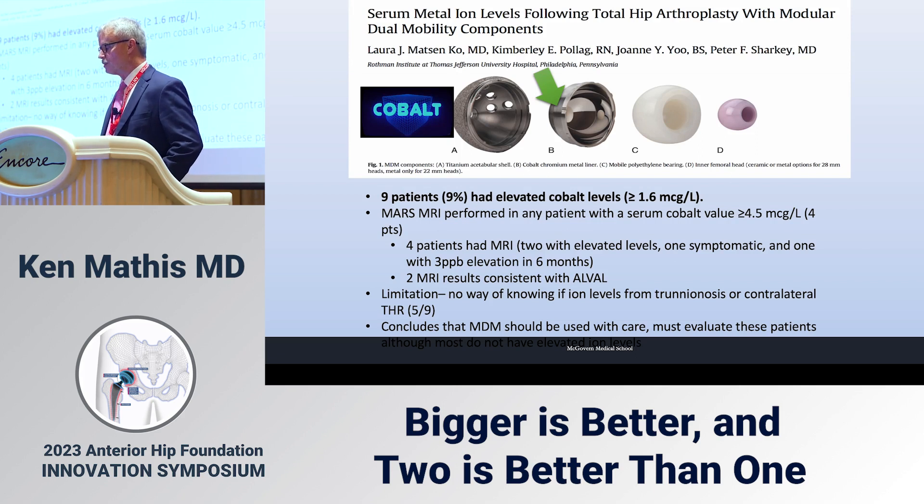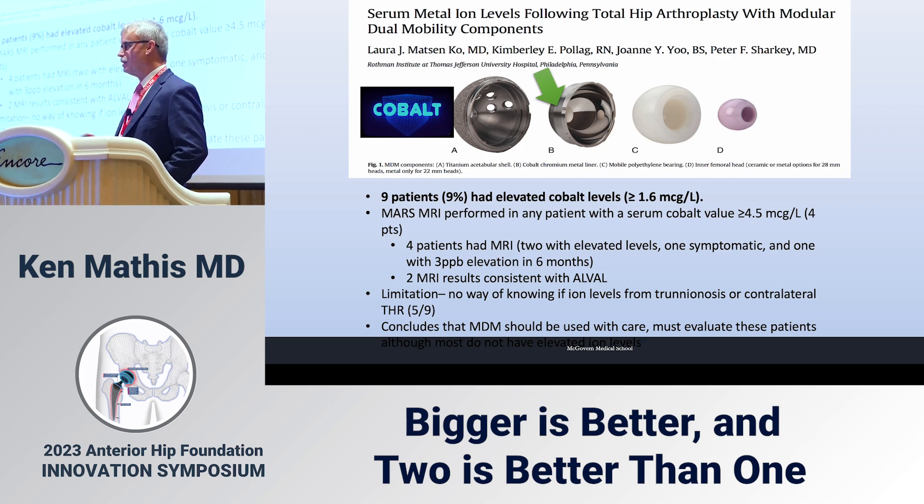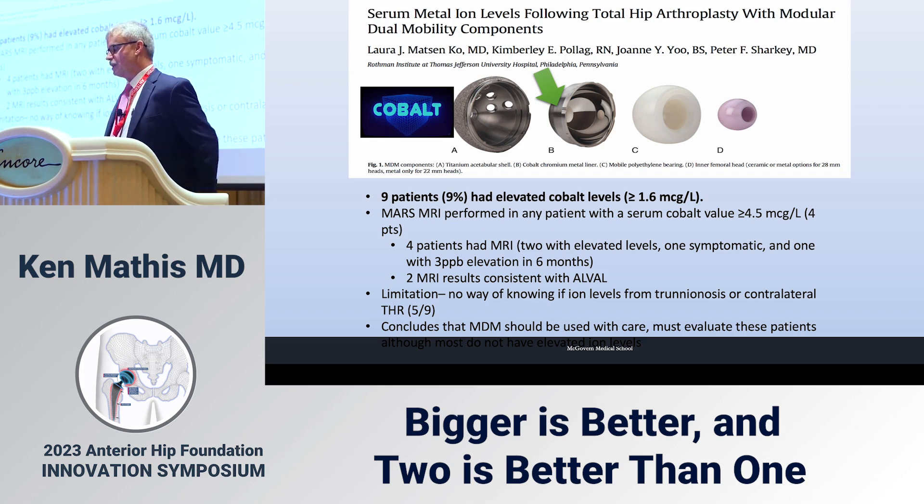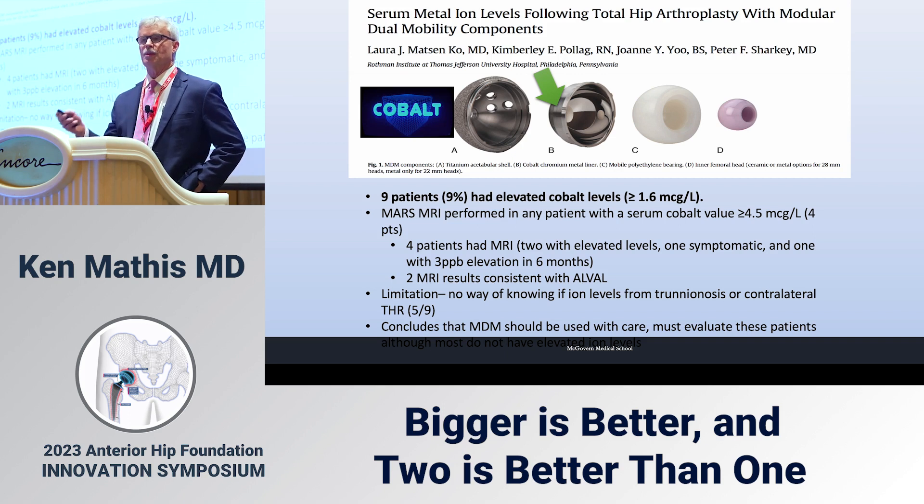Matson et al. found 9 percent with elevated cobalt levels above 1.6 micrograms per liter. MARS MRI was performed in four patients with cobalt over 4.5 micrograms — two had ALVAL. The problem with that paper is they weren't certain whether trunnionosis was occurring on the contralateral hip. Still, it concludes that MDM should be used with care and patients need to be evaluated.